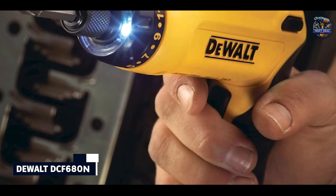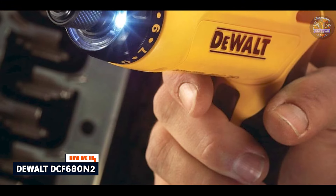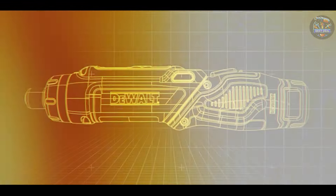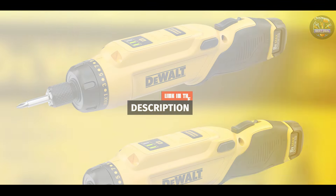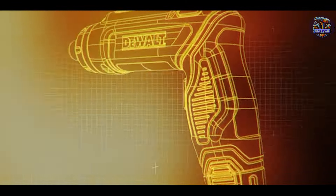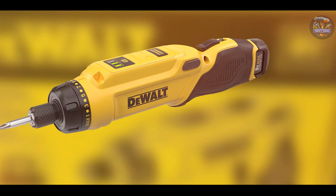Kicking off our list at number 1, the DEWALT DCF680N2. The DEWALT DCF680N2 power screwdriver is a powerhouse in the realm of cordless screwdrivers, designed for both precision and power. Engineered with DEWALT's renowned quality, this tool is ideal for a wide range of applications. It features a compact and lightweight design with a pivoting handle for accessing tight spaces effortlessly. The adjustable two-position handle allows for both inline and pistol grip orientations, catering to various user preferences and comfort levels.